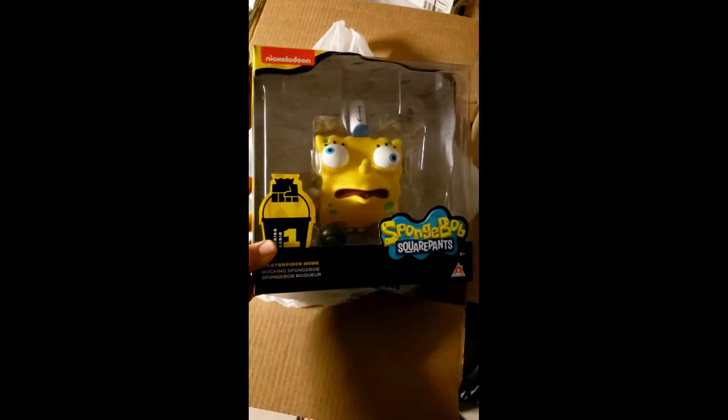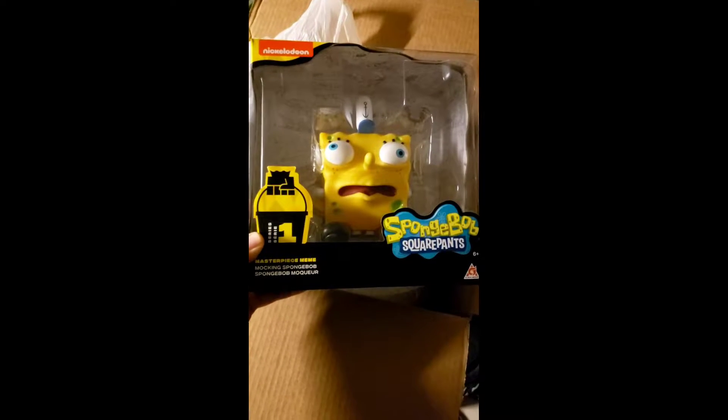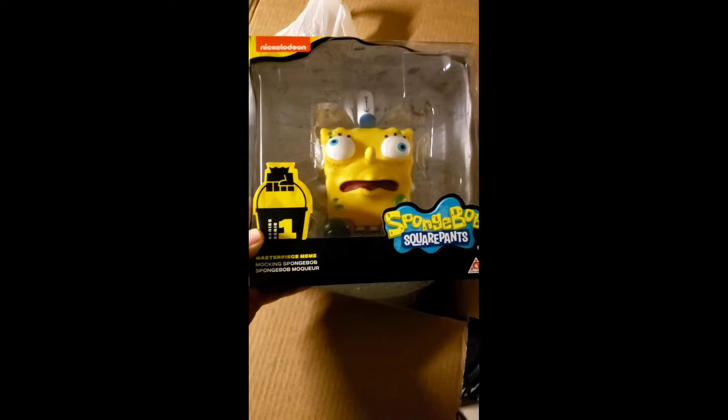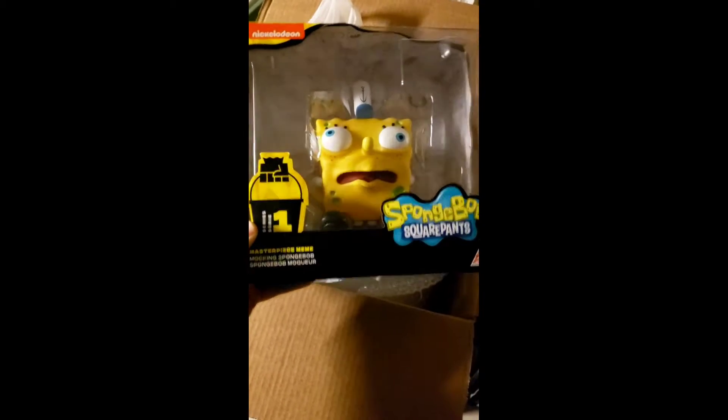This guy makes me laugh so much. I picked this up in retail arbitrage — I think at Ross. I might have $6 or $7 into it. I literally just listed it tonight, and less than two hours later, I sold it. I was asking $15, but I always accept offers if they're reasonable. I took an offer of $12.50. They haven't paid yet, so we'll see if they pay.